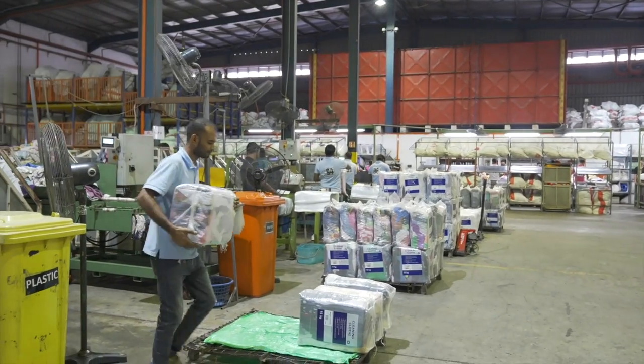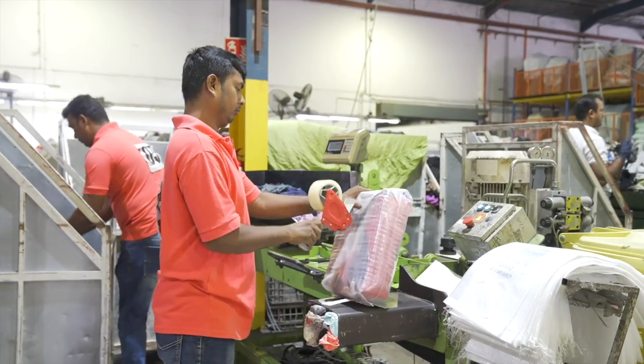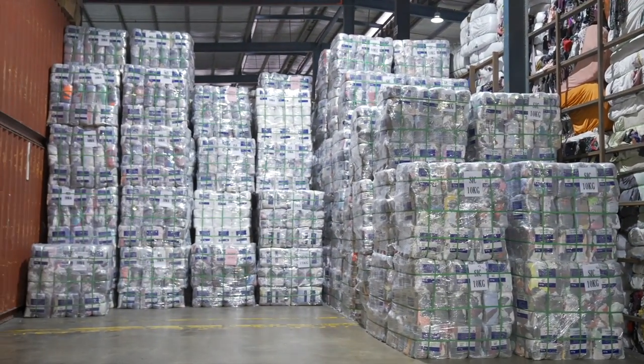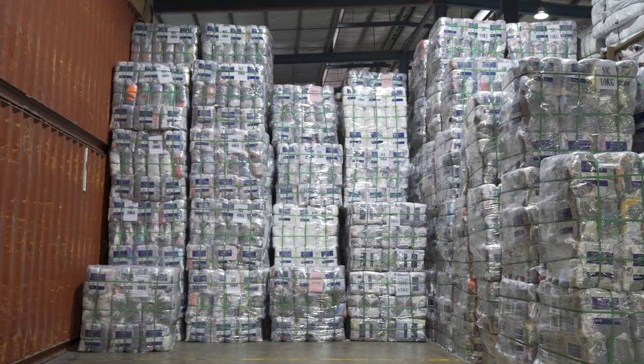Finally, the baled cleaning cloth is placed on a pallet ready to be exported to our partners, Statewide Cleaning Cloth Australia, who recently received accreditation in accordance with the Clothing Reuse Export Scheme under Charitable Recycling Australia.